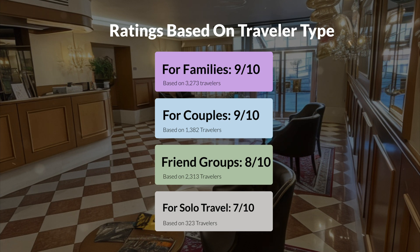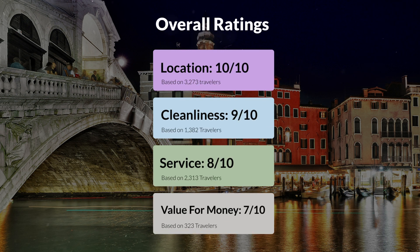Here are our overall ratings for this hotel. Location, 10 out of 10. Cleanliness, 9 out of 10. Service, 8 out of 10. Value for money, 7 out of 10.